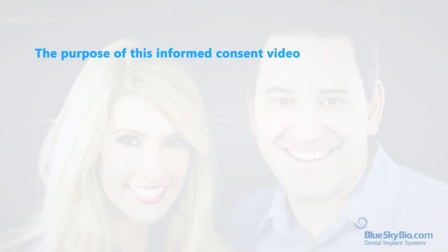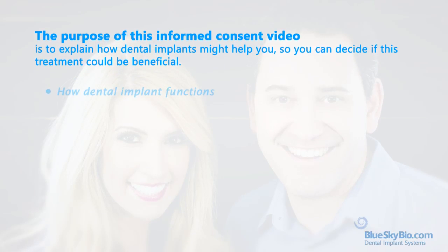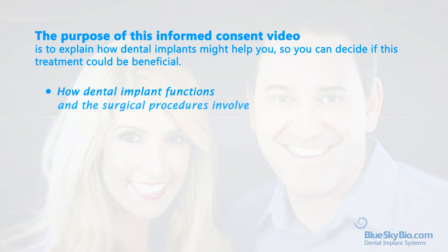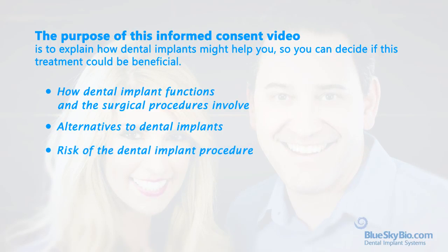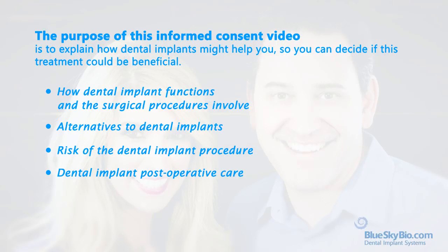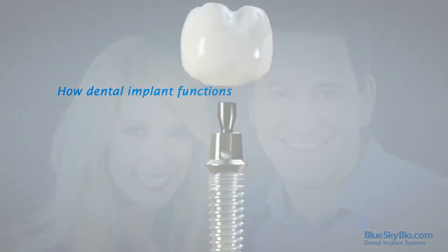Are you ready to get one or several dental implants to replace missing teeth? The purpose of this informed consent video is to explain how dental implants might help you, so you can decide if this treatment could be beneficial. During the next few minutes, we will explain how a dental implant works, the surgical procedures involved, as well as the alternatives to dental implants. No surgery is completely risk-free, so we will look at potential risks, as well as the procedure for looking after your dental implants immediately after surgery. We'll begin with explaining how a dental implant functions.